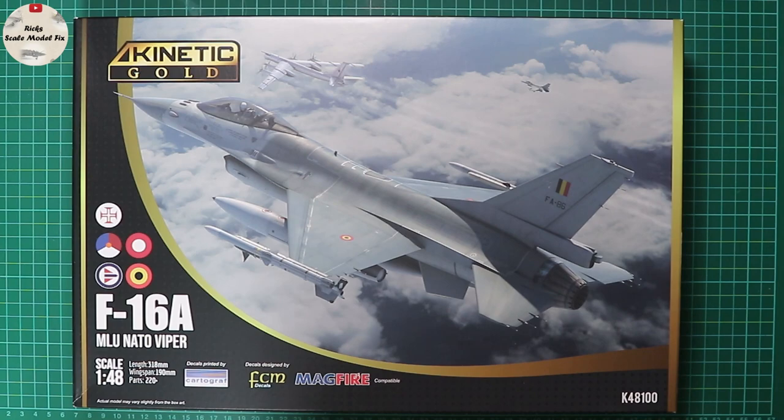Just a little bit of history first: this has no relation to Kinetic's earlier F-16 kits — it is completely retooled. It depicts the European Vipers for the Portuguese, Dutch, Danish, Norwegian, and Belgian air forces. It's also a twin release with the F-16C kit number K48-102. These kits are essentially the same plastic in a different box — one's the US F-16C and the other is the MLU NATO F-16A.